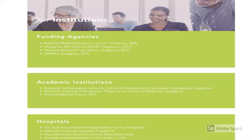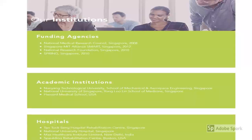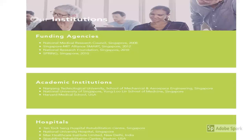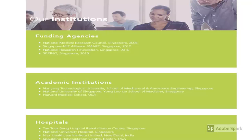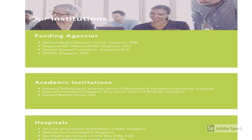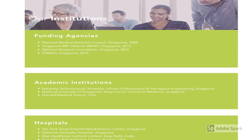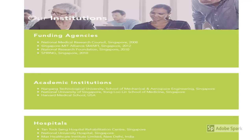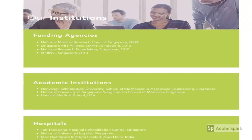The development of Symfony has been funded by various agencies and also supported by numerous academic institutions, which have been listed on the following slide. A good number of hospitals have adopted Symfony as part of their rehab program, and these are listed on this slide too.